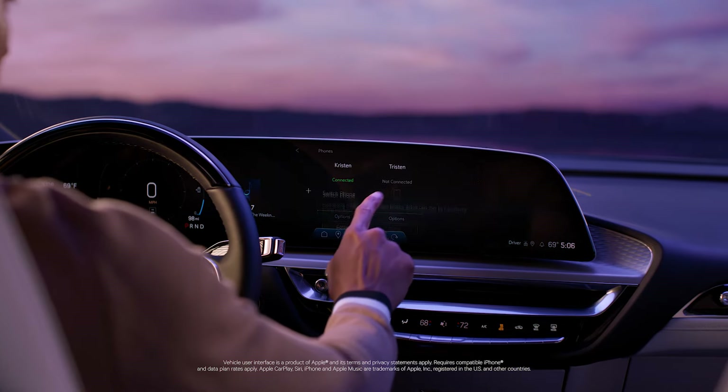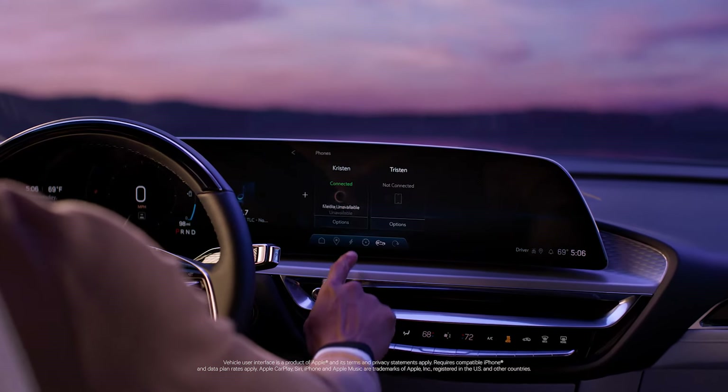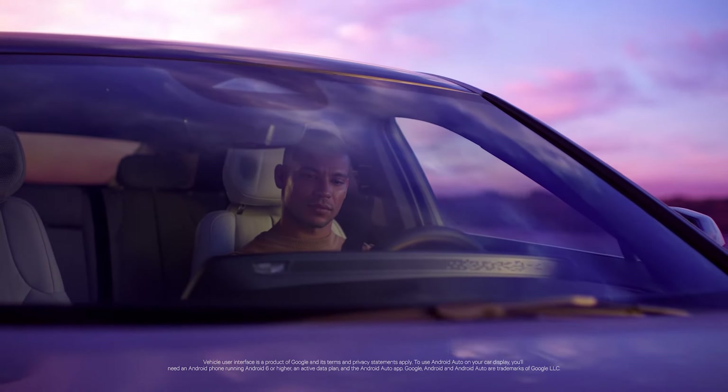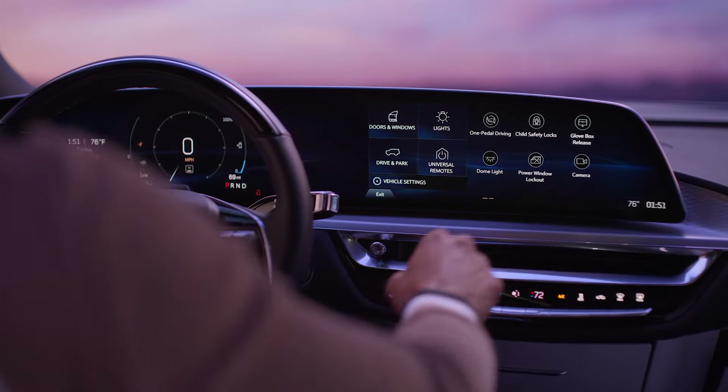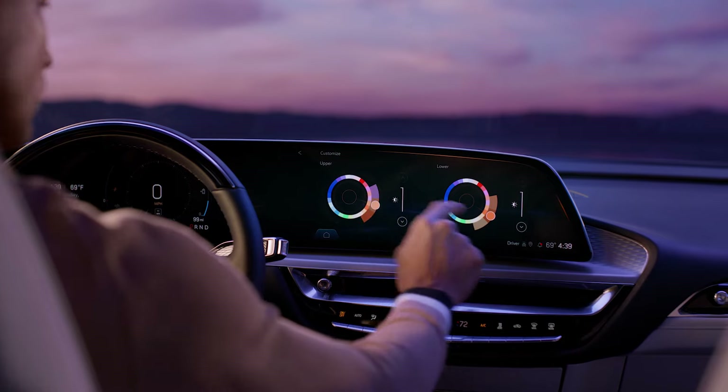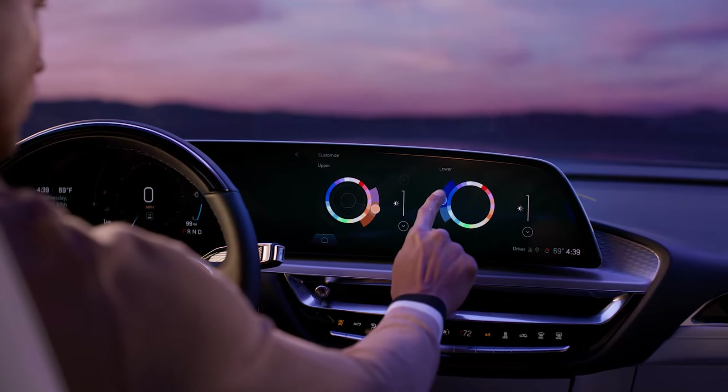Wireless Apple CarPlay and wireless Android Auto compatibility intuitively incorporates the convenience of your compatible smartphone. You can even open your glove box via an on-screen icon. Or, set the mood by choosing from a 26-color LED spectrum across independent upper and lower zones.